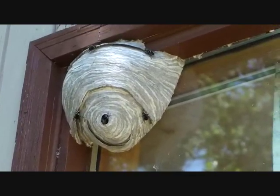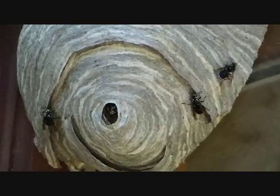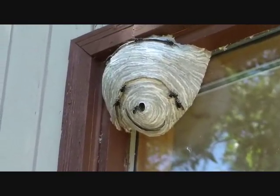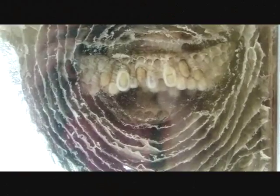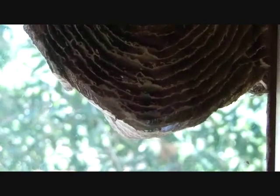We're going to leave them there because it is so cool to be able to watch them tend to their babies on the inside. It's just totally interesting. I've never seen anything like that before. And here they are again on the inside, tending to their babies and working on enlarging the nest.